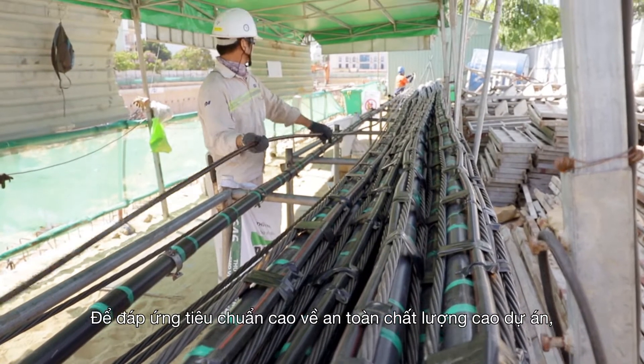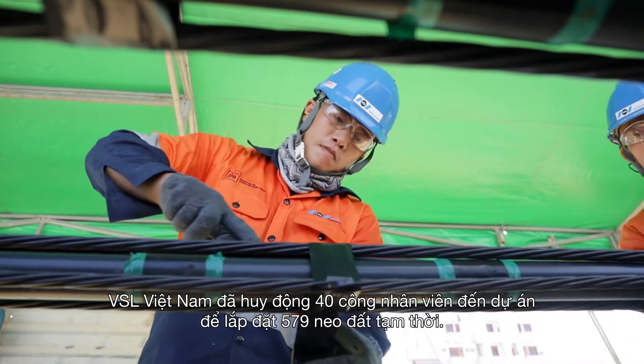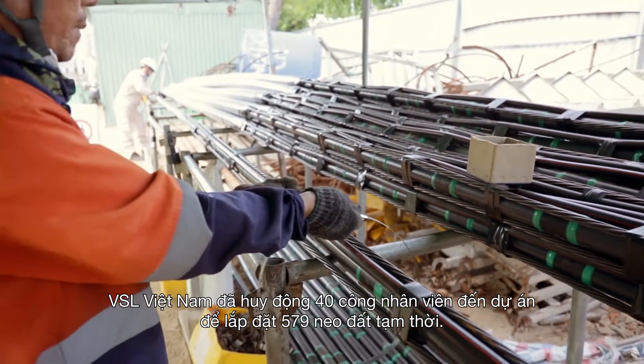VSL has mobilized 40 workers and staff on this project to install 579 temporary ground anchors and to meet high standards of safety and quality.